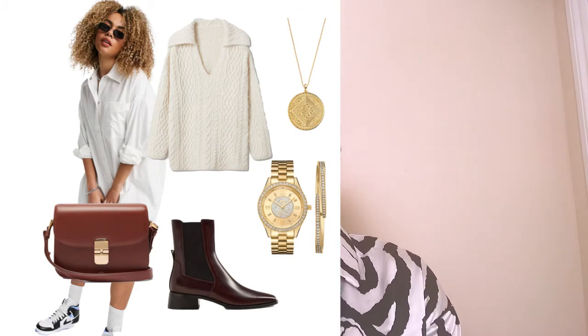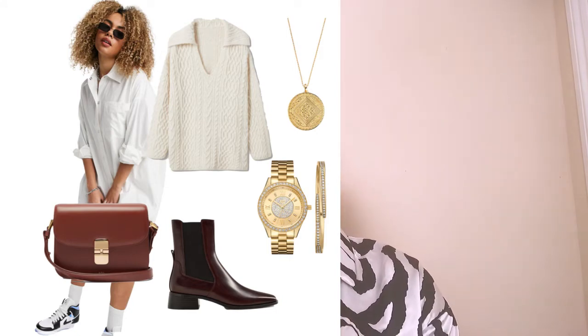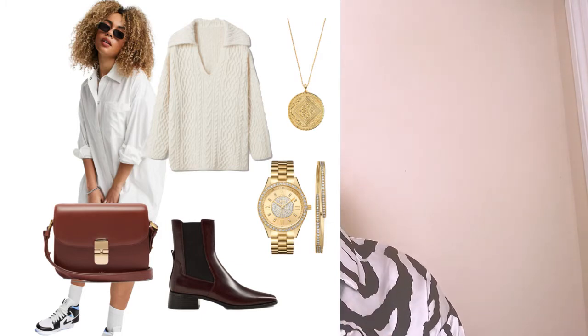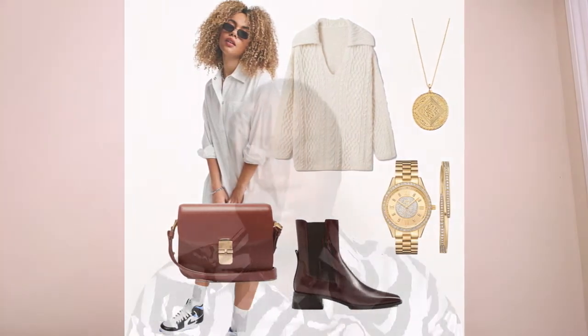For brands: the oversized shirt dress was found at ASOS; the beige chunky cable knit sweater and the Chelsea boots were both found at Mango; the bag is an APC bag found at Matches Fashion; the coin necklace is from Monica Vinader; and the wristwatch and bracelet set is from JBW. I'll be linking all of these in the description box below for this spring-summer season.